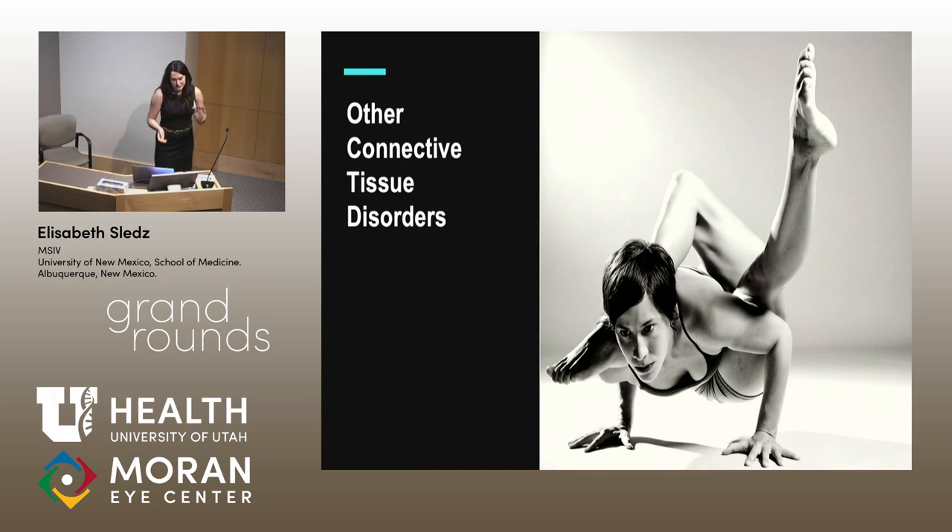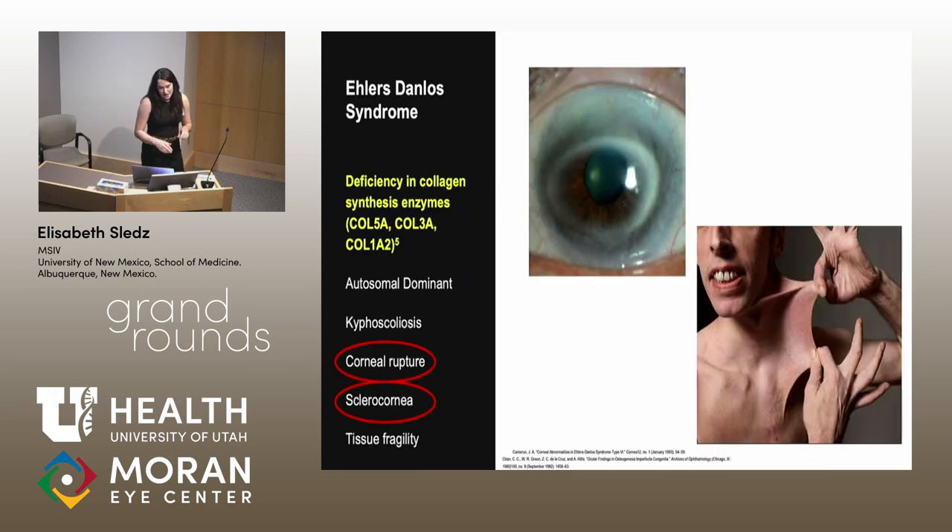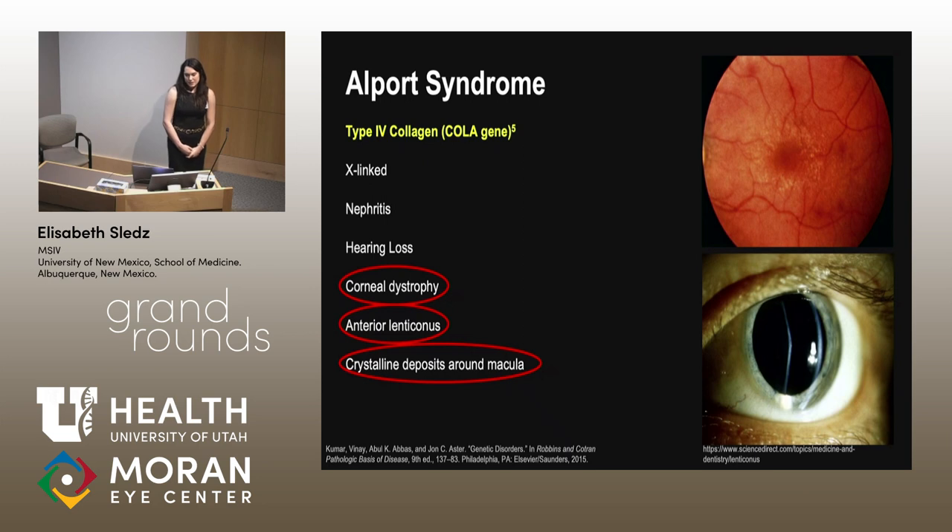A quick highlight of other connective tissue disorders: osteogenesis imperfecta is caused by a mutation in type 1 collagen, the WNT gene — blue sclera is common and present because the choroid is peeking through thin corneas. Ehlers-Danlos is caused by a deficiency in enzymes in the collagen synthesis pathway, and spontaneous corneal rupture is very common. Alport syndrome is caused by a mutation in type 4 collagen, is X-linked, associated with hearing loss and nephritis leading to kidney failure, and anterior lenticonus is pathognomonic, along with crystalline deposits around the macula.